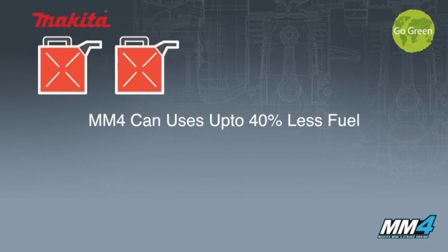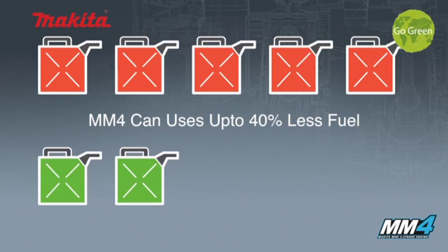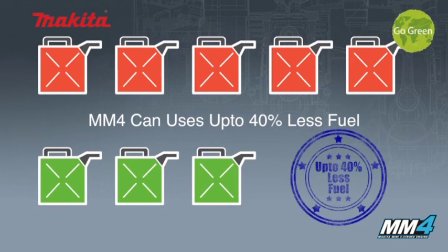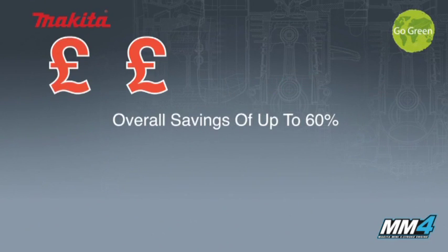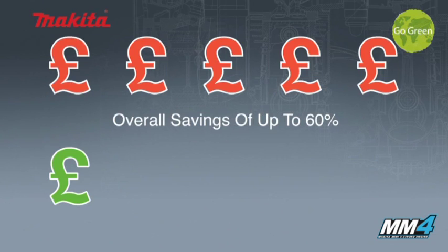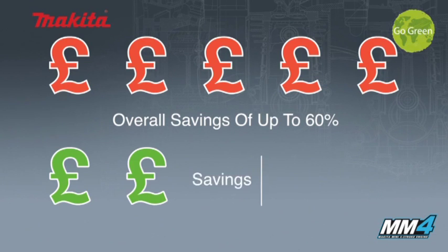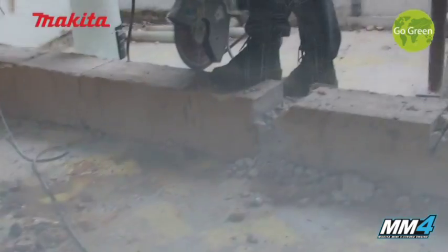Makita MM4 engines use neat unleaded petrol — there's no need to mix two-stroke oil with the fuel. This therefore reduces the risk of engine damage. The combined cost saving of fuel and oil for a Makita MM4 24.5cc engine against the equivalent 24.5cc two-stroke engine is 60%.